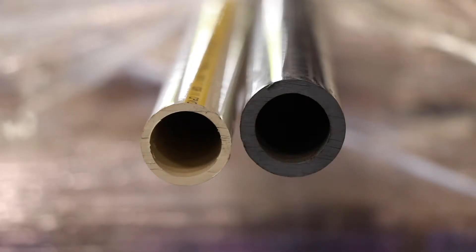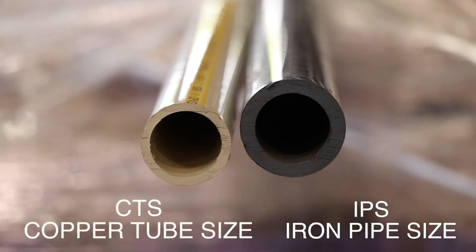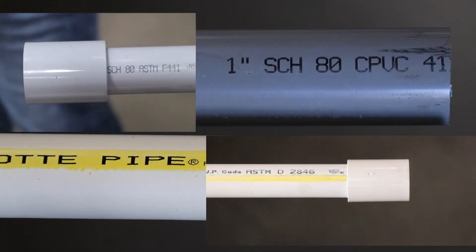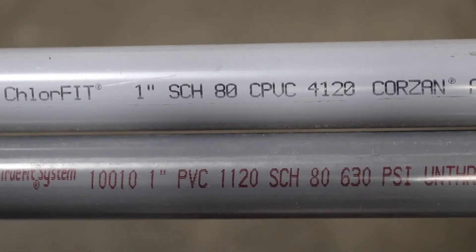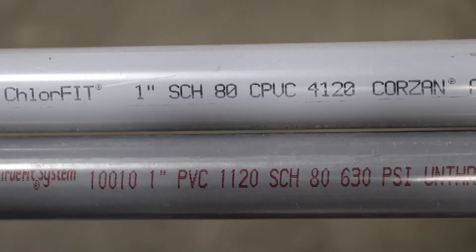Here is a good look at one inch CPVC pipe in both copper tube size and iron pipe size. In every case, your fittings should match the color of your pipe. In short, the difference between PVC and CPVC is that CPVC is designed for higher temperature water.